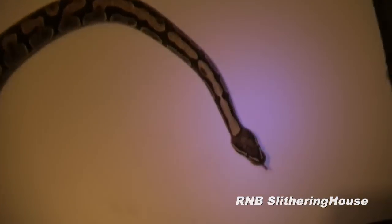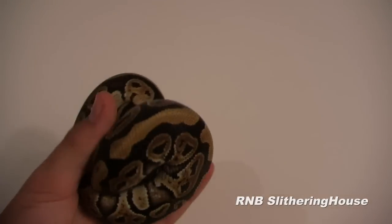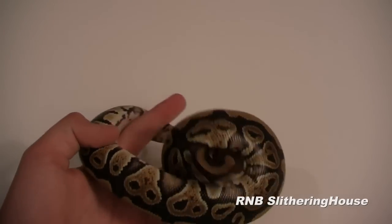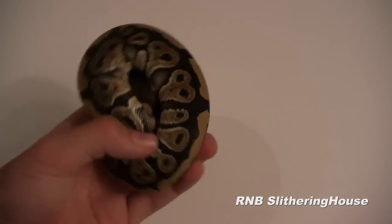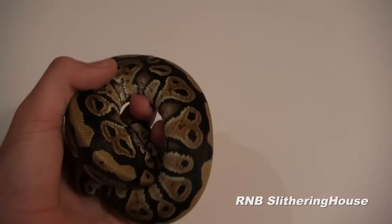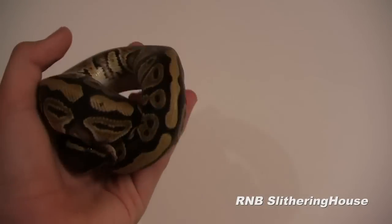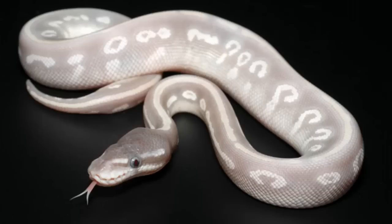Now I'm going to show you guys the phantom. Here is the phantom ball python. He was produced from TNT Reptiles. We are going to be breeding him to a Mojave ball python, and hopefully we will be producing purple passion ball pythons. And in case you don't know what that is, here is a picture of a purple passion ball python right here.